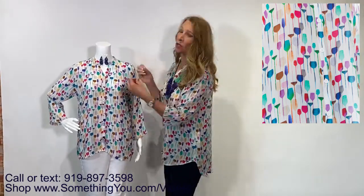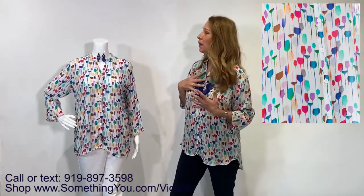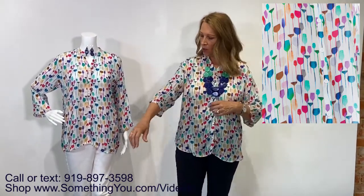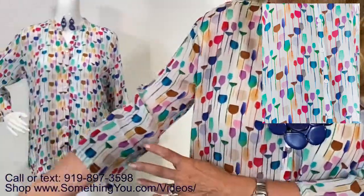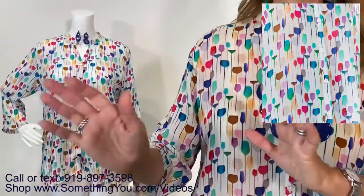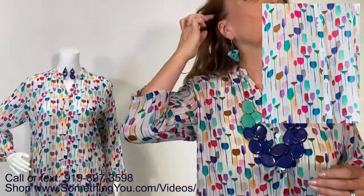Because it's a button-down, you could actually open it up and put a pop of color underneath as a tank to change up the look. This is the beautiful Amiga's necklace that is adjustable up and down — the mint and the royal. It just matches the print dead-on perfectly.